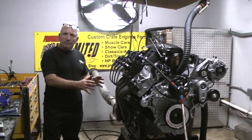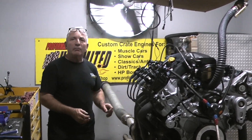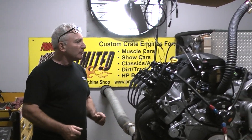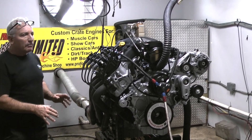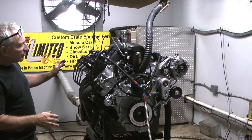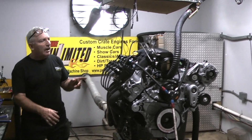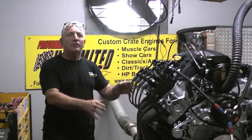Our pistons have been custom made for us and we even cut them down even more. We're running Cali connecting rods. This has got a custom ground camshaft — the way we want to put our numbers for this turbo. This is nothing stock on this motor whatsoever. We've got stainless steel valves on this motor. We've got special springs. This is what you call quality performance building.